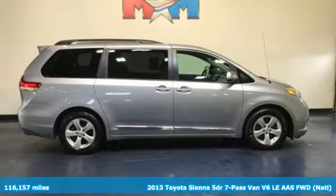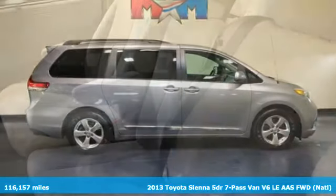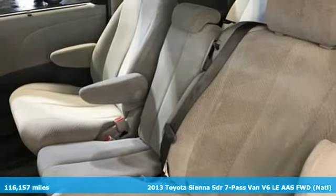It's a 2013 Toyota Sienna. Cul-de-sac cred comes standard with this spacious and stylish minivan.